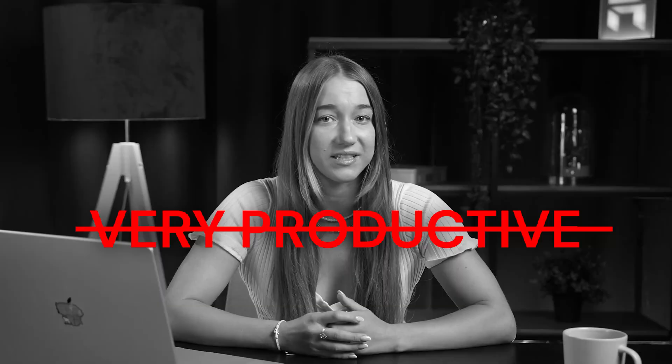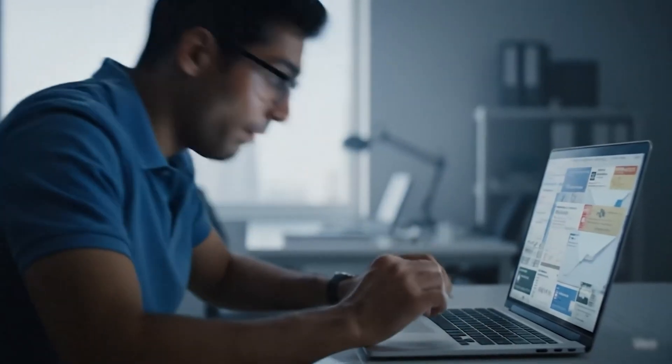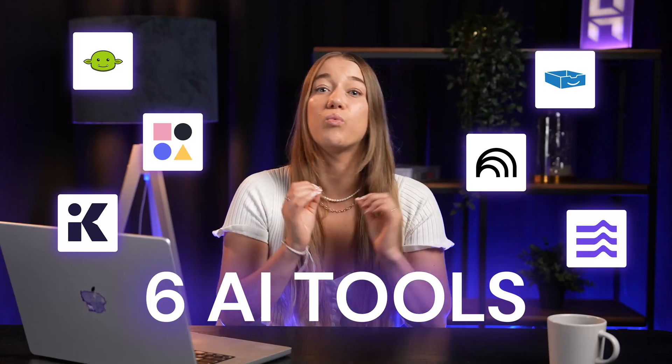Let's be real — we all have those weeks where we feel incredibly busy but just not very productive. The reason is often the dozens of small repetitive tasks that drain our time and focus, like clearing the inbox, organizing the research, designing presentations, and so many others. Today I'm showing you six AI tools designed to eliminate that busy work.